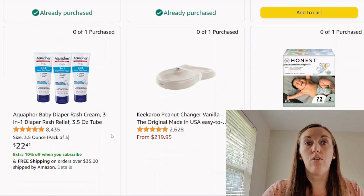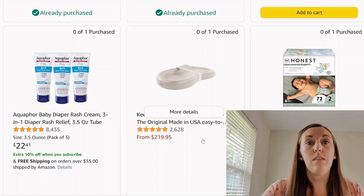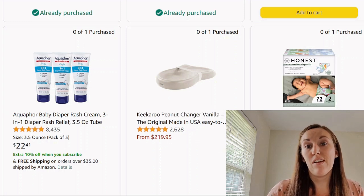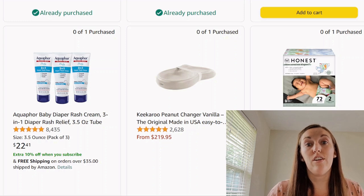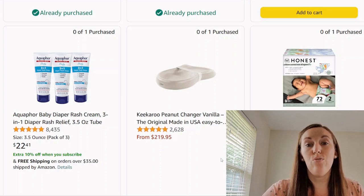Aquaphor — I don't like to talk about creams and lotions because I think that's a very personal decision on what you put on baby's skin. Now we got the peanut style changing pad. I changed my baby on the floor on a quilt or on our guest bed on a quilt. I assume this would go on a dresser, but again, I don't think it's a huge necessity.